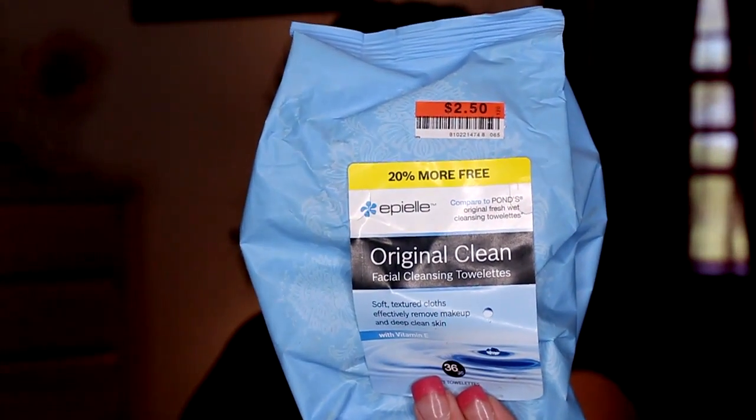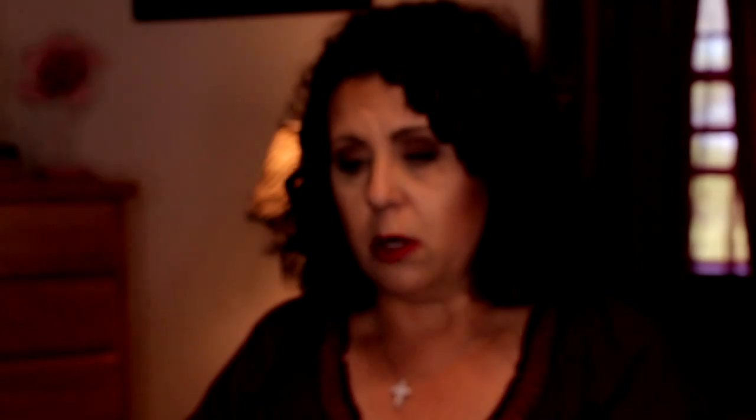First I have my Apple Original Clean Toilettes, Facial Washing Toilettes, Makeup Remover — whatever you want to call them. I get them at Big Lots for $2.50. They are comparable to the Ponds and I will be repurchasing those. I just did a haul where I got like five bags of them.